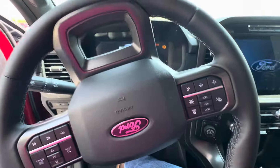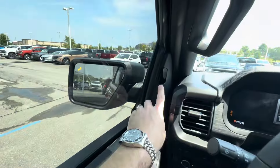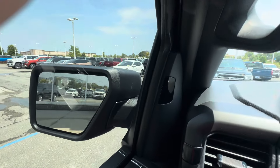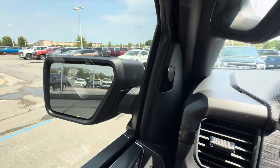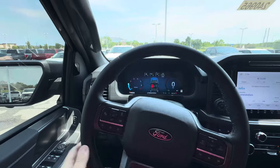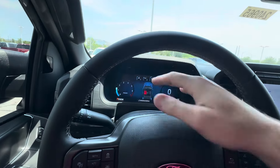Tilt and telescoping steering wheel. This is your Blue Cruise reader — it's what senses your eyes to make sure they're on the road. As long as your eyes are on the road, you're good; you don't have to have your foot on the gas or hands on the steering wheel. And here you've got your instrument gauge cluster.